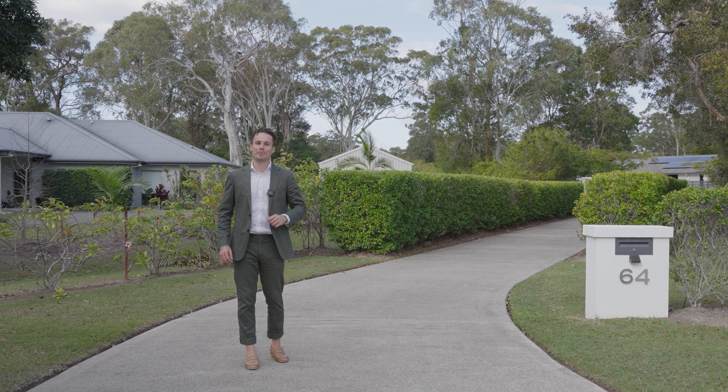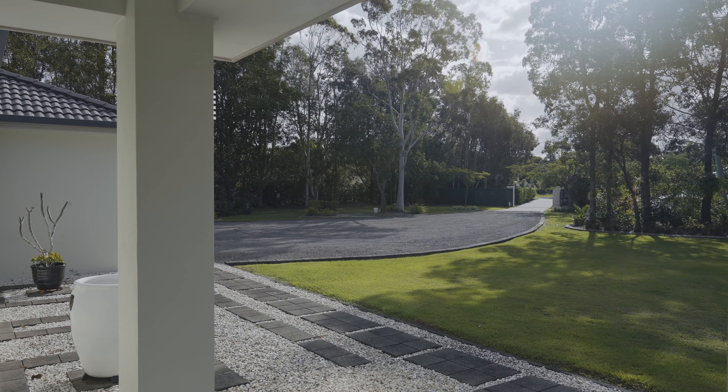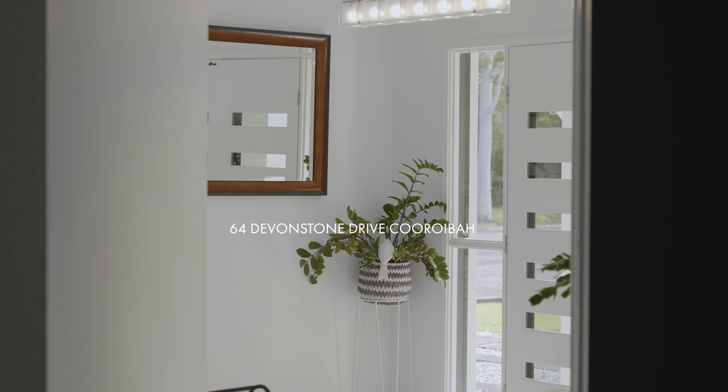Located in a secluded private part of Korobah, just 20 minutes from Noosa, this home has spared no expense making acreage living as easy as possible. Welcome to 64 Devonstone Drive.